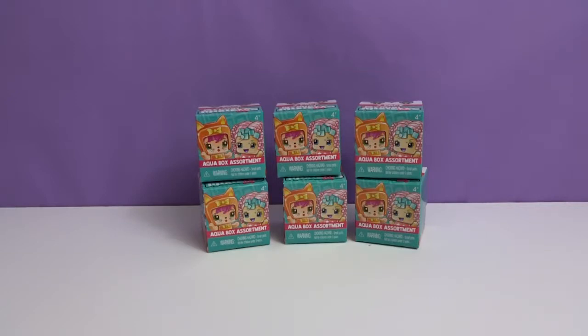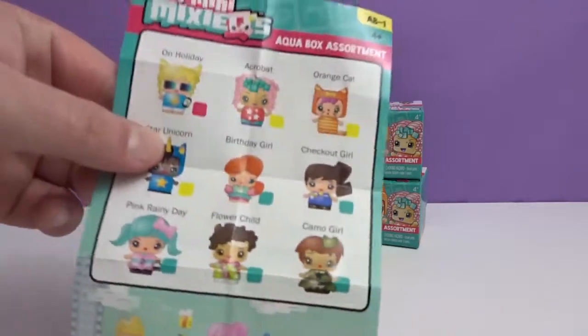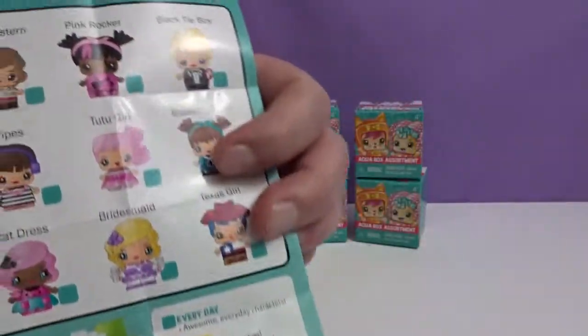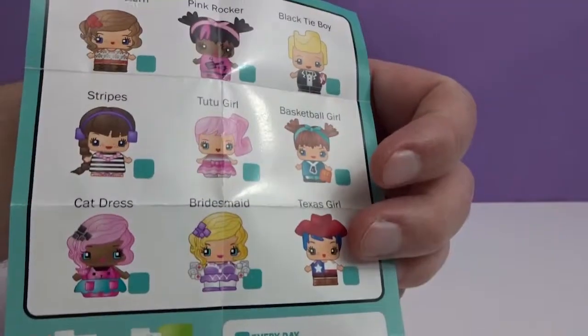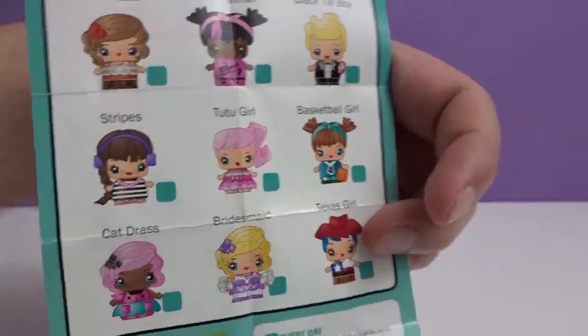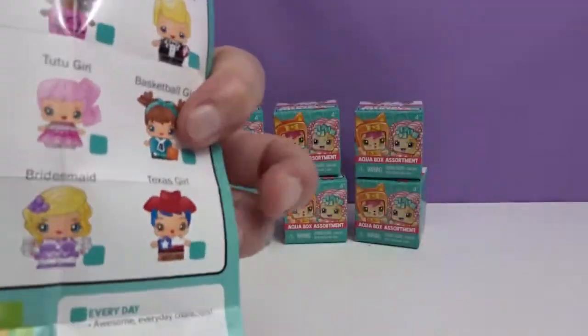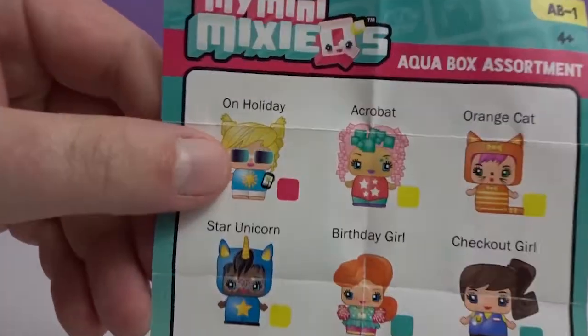So, Daniel, want to show them the checklist? There you go. So there's two pages. You have the everyday commons, and then this one is the only ultra special in the set.